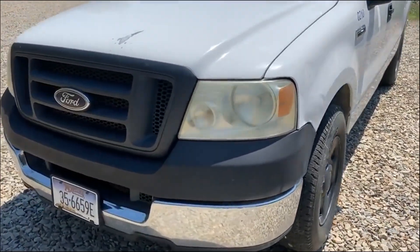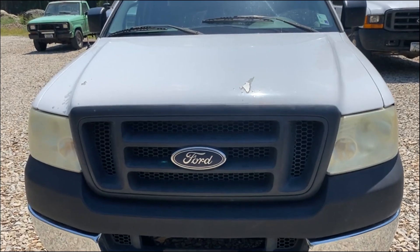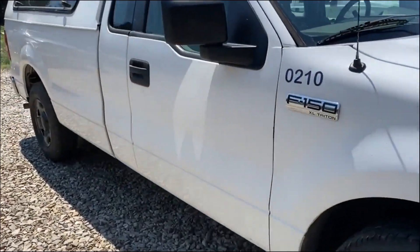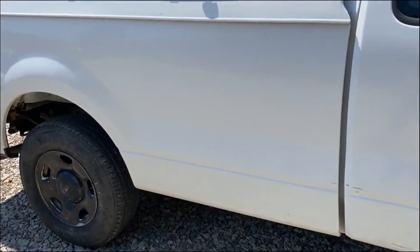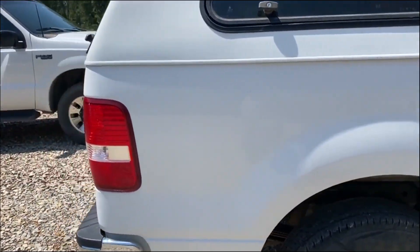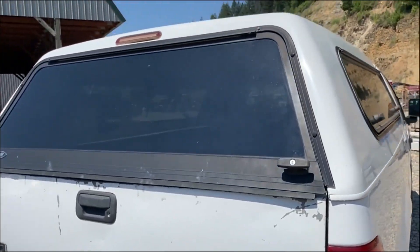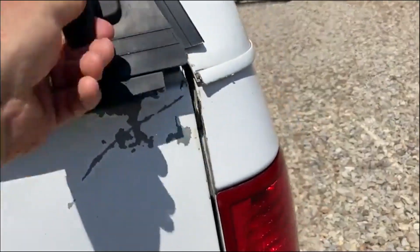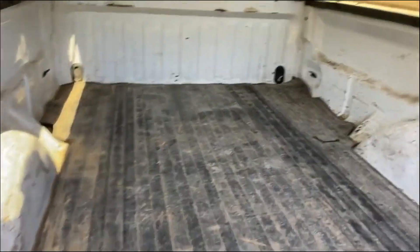Let's walk around. This is a two-wheel drive truck. It's got a topper on it. It's an automatic extended cab. The suicide doors on the back there. It's a 2005 year model. There's a bed mat there.